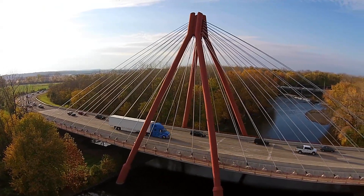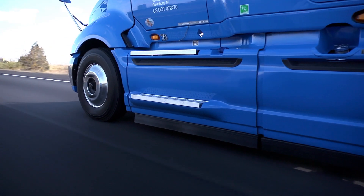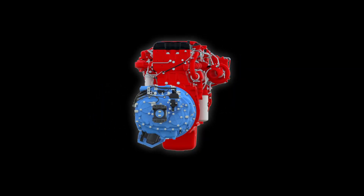Spec the Smart Advantage powertrain for your fleet and take advantage of two powerhouses working together to create one great powertrain.